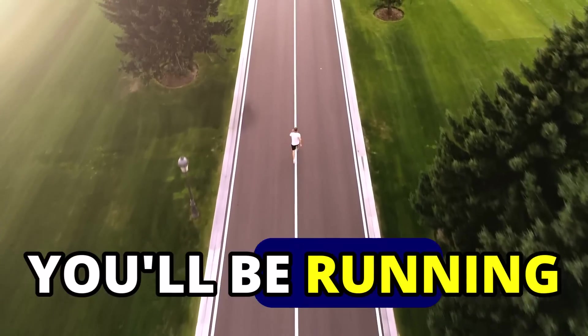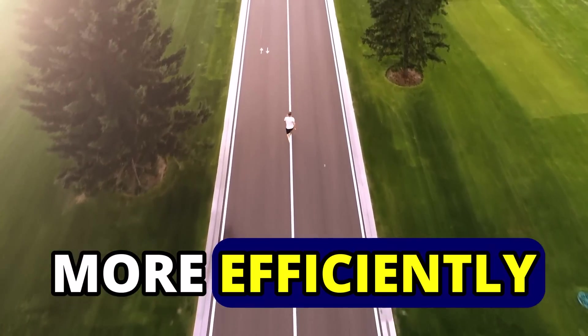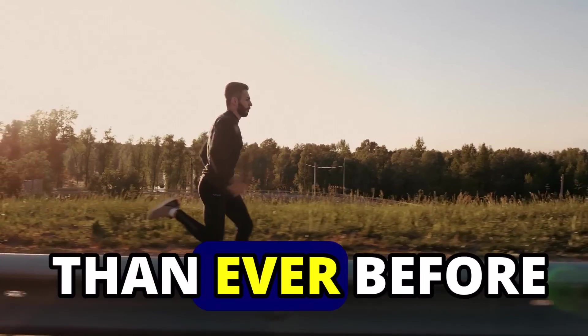In just four weeks, you will be running faster, more efficiently, and with more horsepower than ever before. But as you will soon learn, it's not necessarily the exercises that lead to your success, but the precise sets, reps, and weights. So take notes and pay close attention.